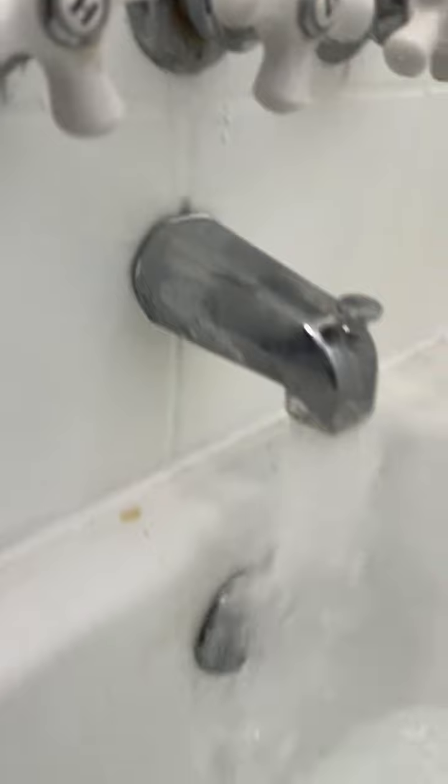It's the diverter. It's kind of hard to see right there, but a little bit of water is dripping out.